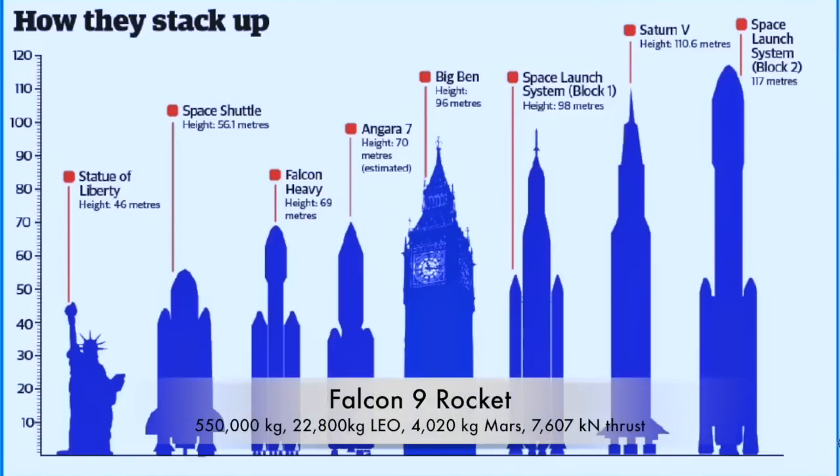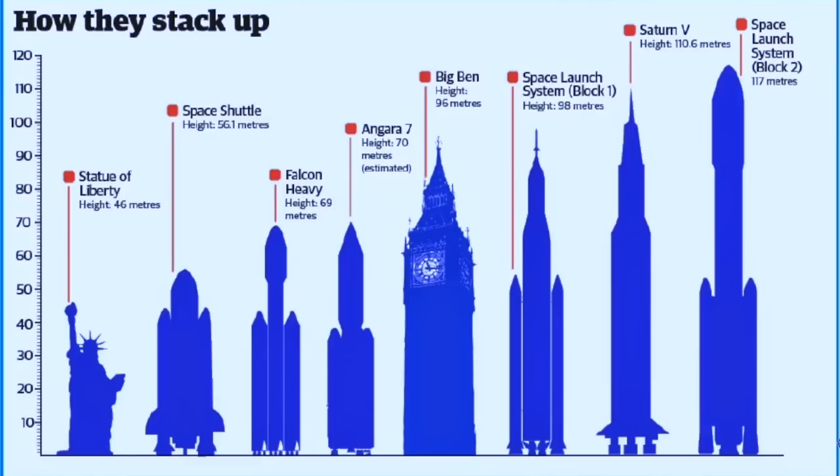The Falcon 9, the reusable rocket of SpaceX, along with its Falcon Heavy counterpart, is a relatively small rocket standing at only 69 meters tall. The Falcon Heavy and the Falcon 9 are the same height. The Falcon 9 has a mass of 550,000 kilograms and is able to carry a payload of 22,800 kilograms to low Earth orbit. It also theoretically has the ability to carry 4,020 kilograms to Mars. The reusable first stage of this rocket is able to produce 7,607 kilonewtons at sea level and burn for 162 seconds.